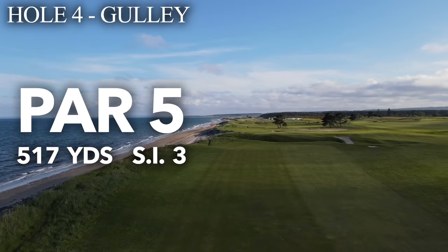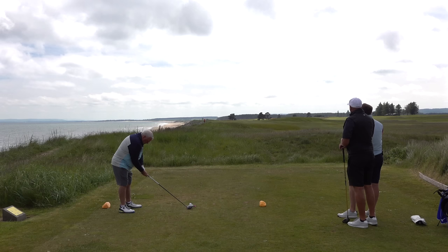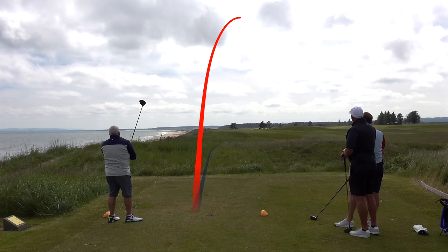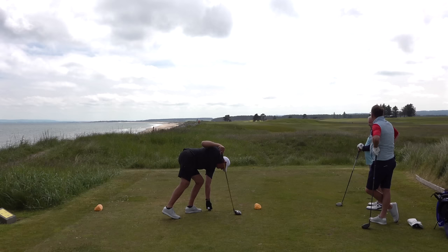Right, Simon — par five, 517 yards, called The Gully. Stroke index three, so I've got one. I've just got to keep my eye on this big boy over here. So it's a long golf hole — you can go a tad right. I played it last night on my own. Front of the hole there's like a gully. Bread and butter, these sort of holes to you, aren't they?